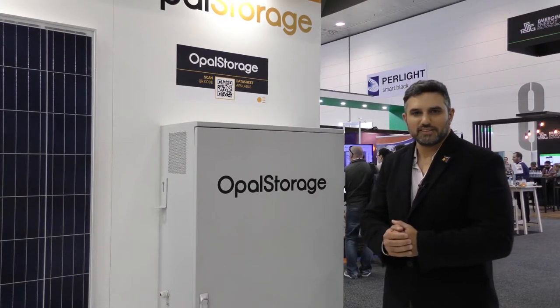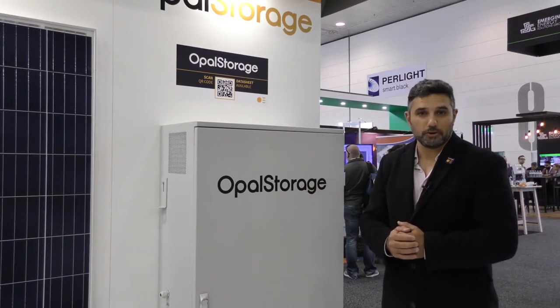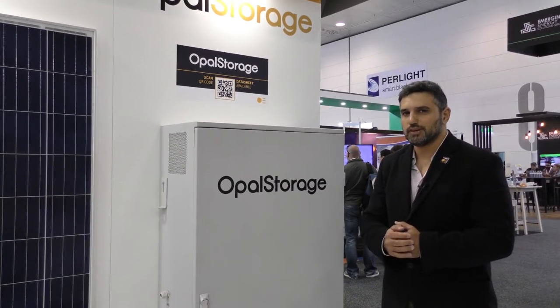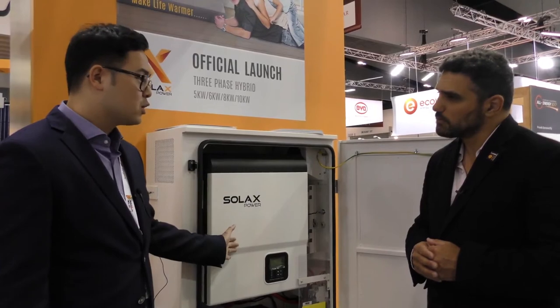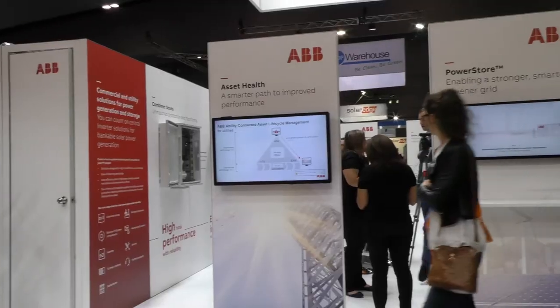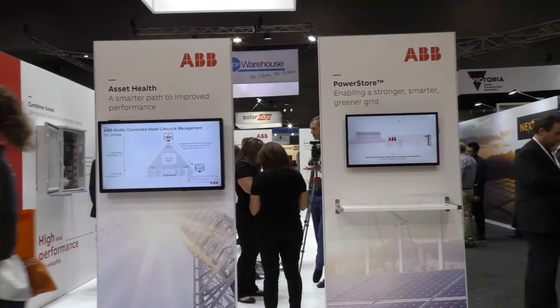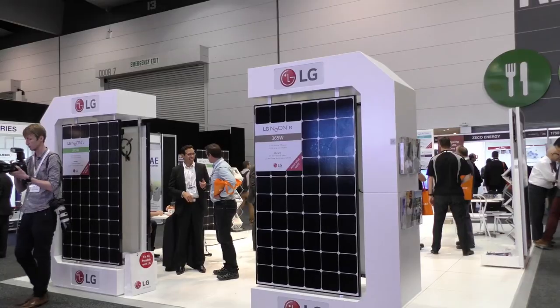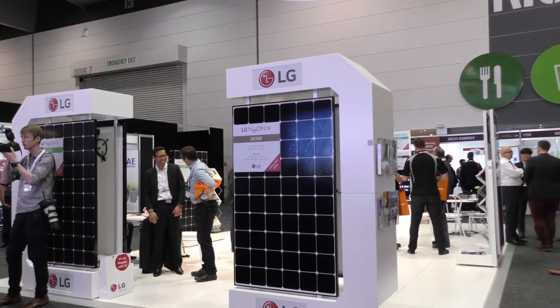Opal Storage has been co-ventured with Solax. We've been working on this project for about a year and today's the day it's actually unveiled — we're very proud of what we've achieved. For these units we have the SKTLs and the BMUs which have been working in Australia for over four years. Solax has got the power.